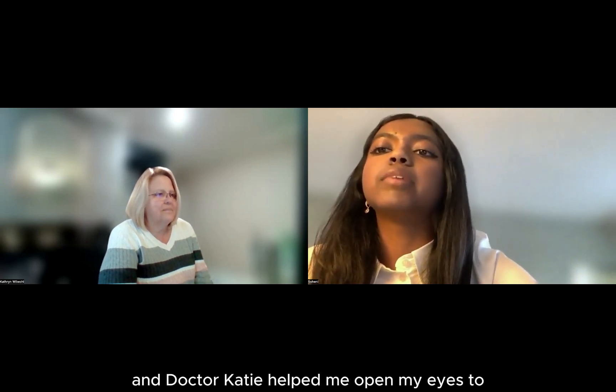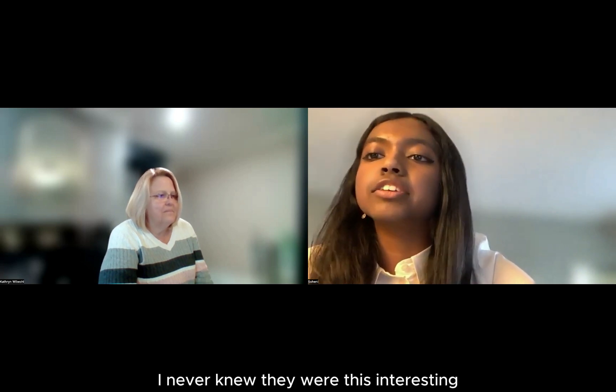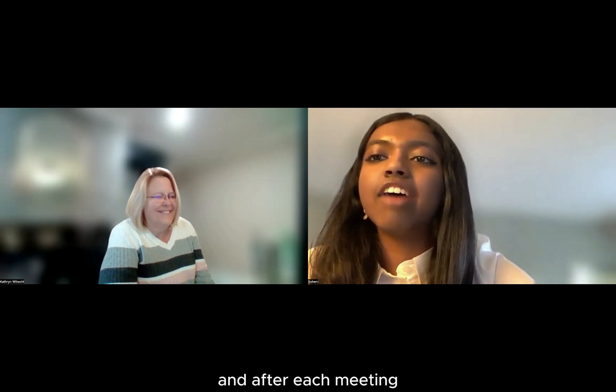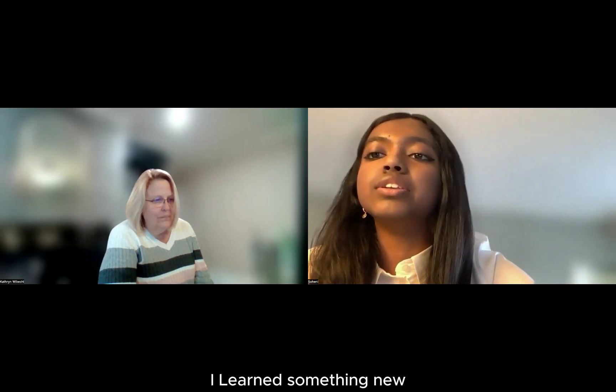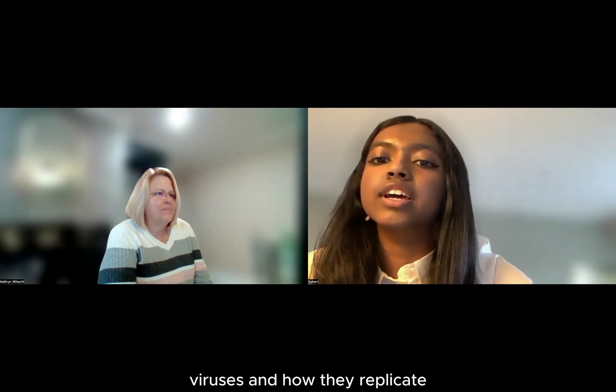Dr. Katie helped open my eyes to infectious diseases — I never knew they were this interesting. After each meeting I learned something new, especially when I learned about RNA viruses and how they replicate.